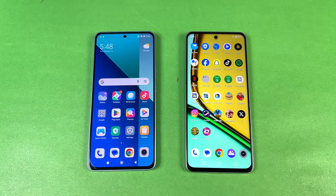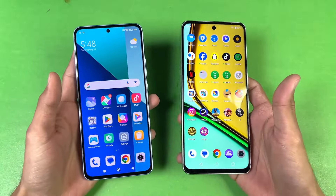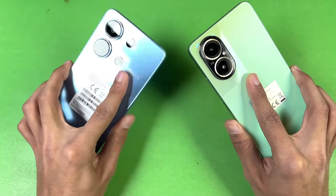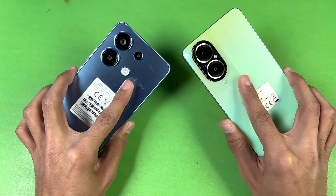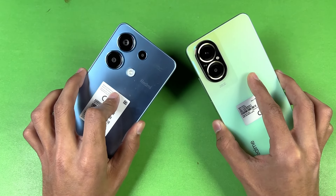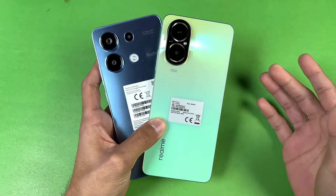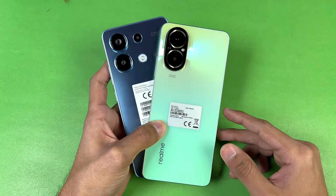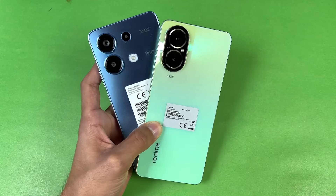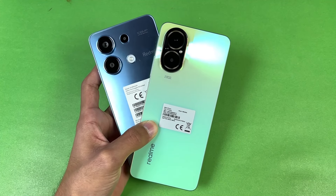Both phones performed surprisingly similarly in games. For system-based applications it is sometimes faster on the Realme because of faster animations overall, but overall performance is very similar on both phones since they share the same Snapdragon 685. In terms of RAM management, both phones performed really well with only one refresh each. Both phones also have a 5000mAh battery with 33W super fast charging. Thank you for watching this speed test comparison between the Xiaomi Redmi Note 13 and the Realme C67 — let me know your thoughts in the comments, subscribe to my channel, and follow me on Instagram and X. Peace out.